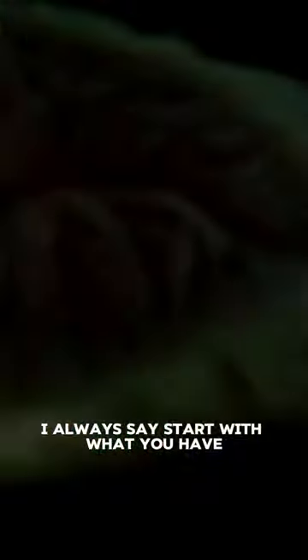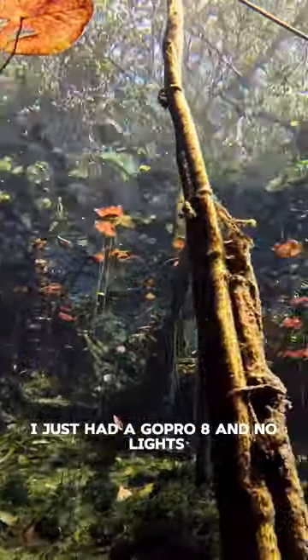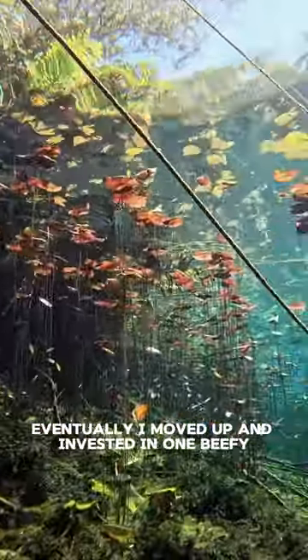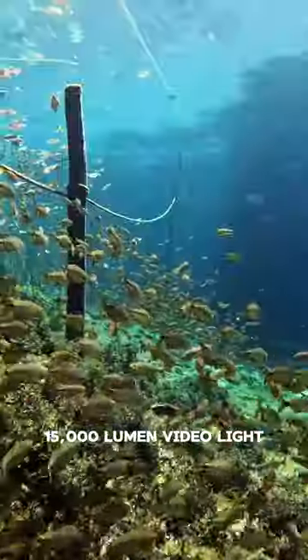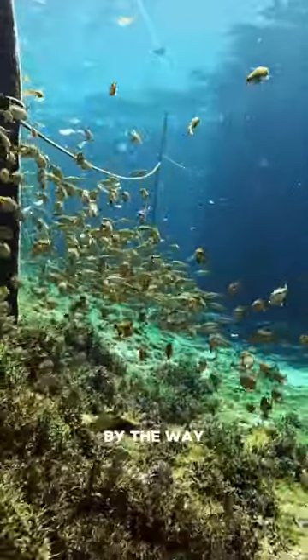As far as videography, I always say start with what you have. When I started shooting video, I just had a GoPro 8 and no lights. Eventually, I moved up and invested in one beefy 15,000 lumen video light, which I don't necessarily recommend for people, by the way.